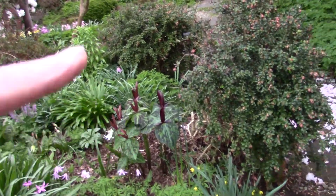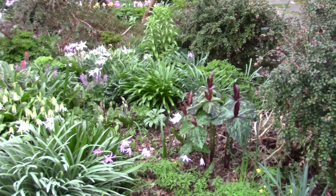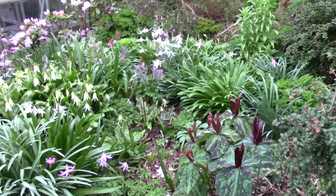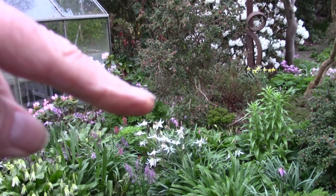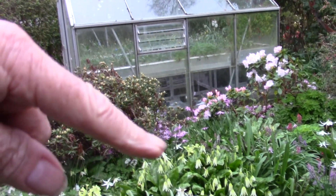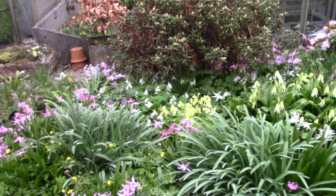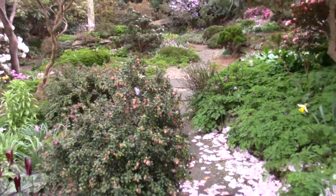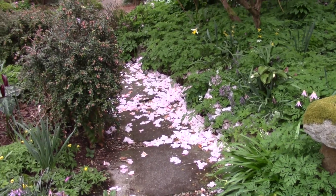There's a bit of a bare patch by that Trillium because I cut this bush right back to open up the ground — it was getting too big and taking too much of the ground over. So we have Erythronium — this is Oregonum. This is the Oregonum hybrid Mini Ha Ha, just coming out. The cowslips are in here. Let's just back up and see the carpet of petals — somebody's scattered petals on the path.